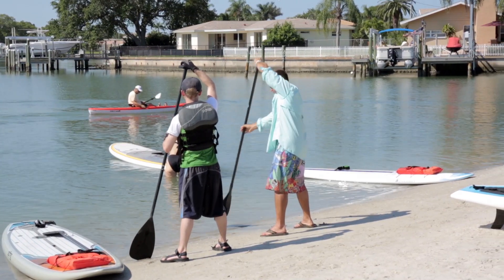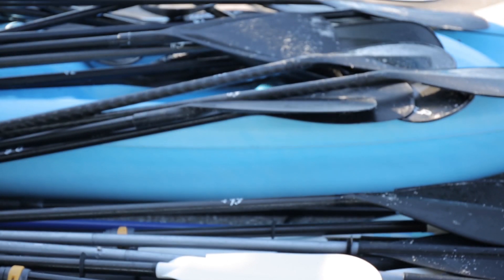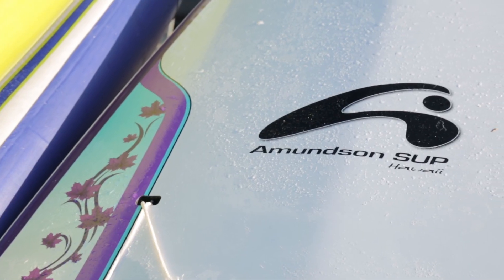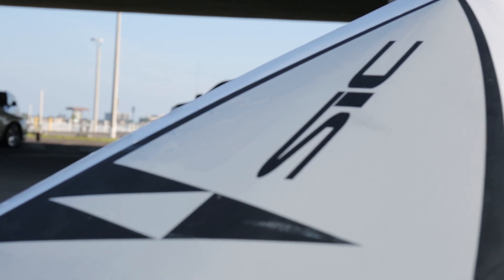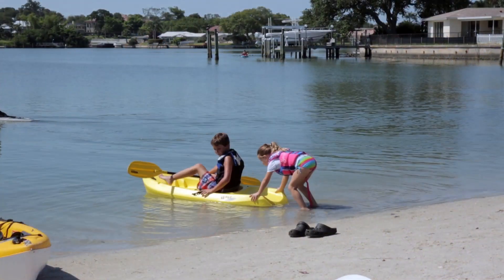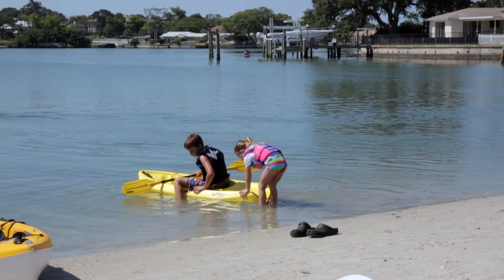At our demo days we get free introductory lessons and we do demos on all of our equipment. Today we've got paddle boards from Boardlive Water Sports, Amundsen, Jimmy Lewis, and Sandwich Island Composites. We also have kayaks out here — we've got about 10 kayaks on the trailer.